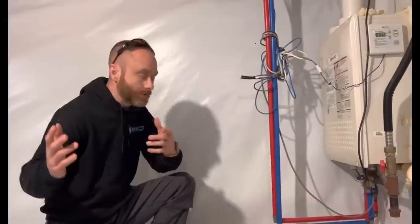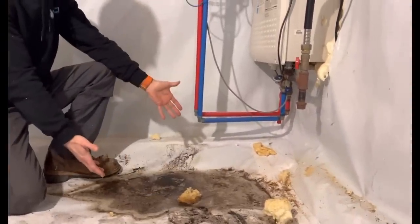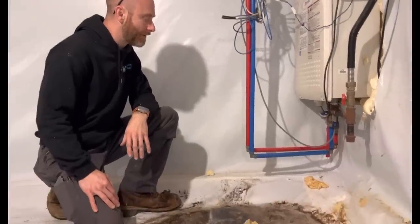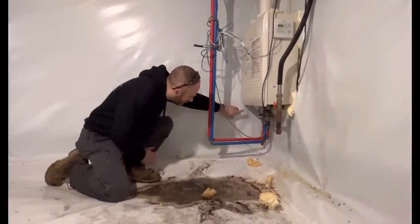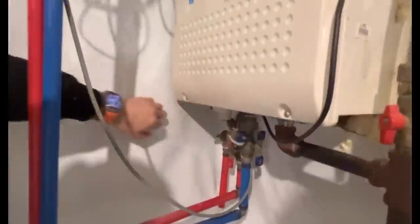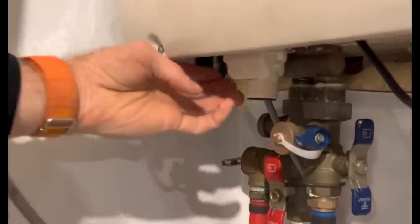Now let's go look at the water heater. As we sit over here, we see the water heater and we see this puddle — and this puddle has things growing in it. It's cloudy, it's dirty, it's got something in it. But if we look on this water heater, there's a condensate line right here that never got hooked up, and that is where the water is coming from.